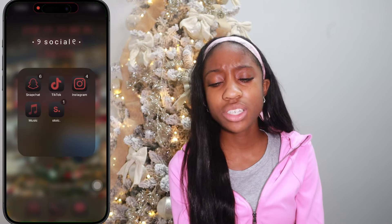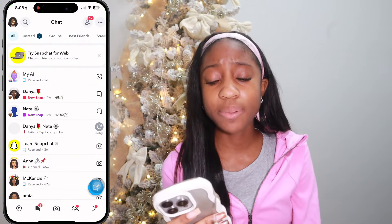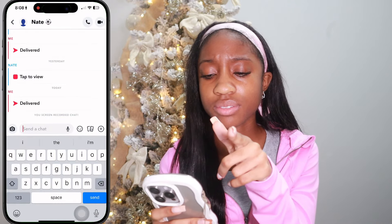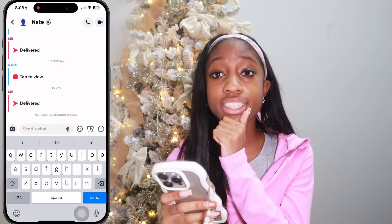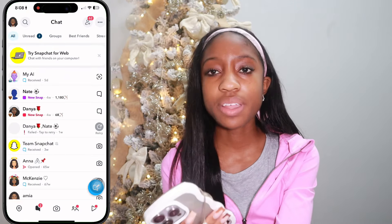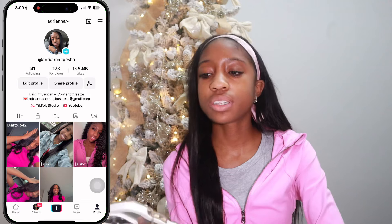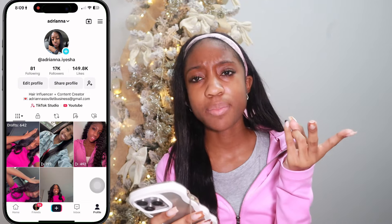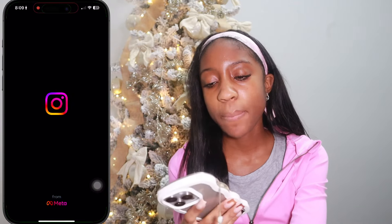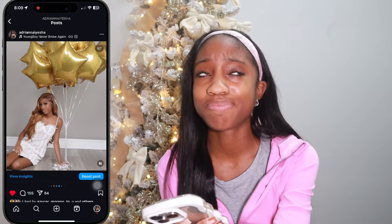Now social media. Snapchat — I don't really use it much, but I keep streaks with my brother and a friend. Me and my brother had 1,180 days — he better not forget to send his streak today. TikTok — the account y'all follow is adriana.aisha. I have a main, a spam, and a YouTube promo account. Instagram — I love my personal page, this is my birthday pictures. I had to get off before group chat messages popped up.